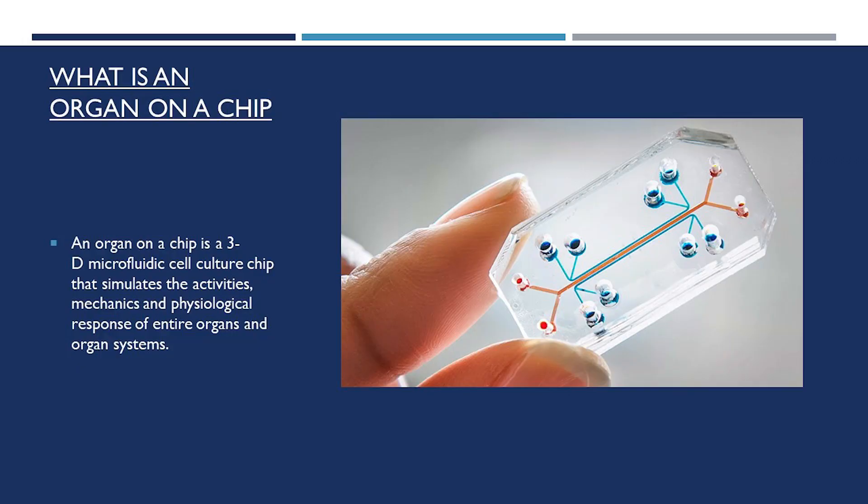Most students explained that although they were in principle against animal testing, they weren't aware that alternative techniques exist or existed at such an advanced stage. It was also important for students to do their own research.